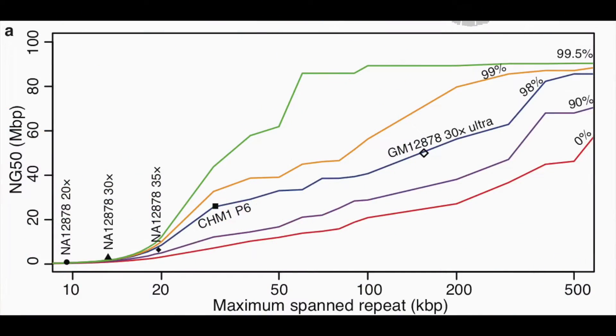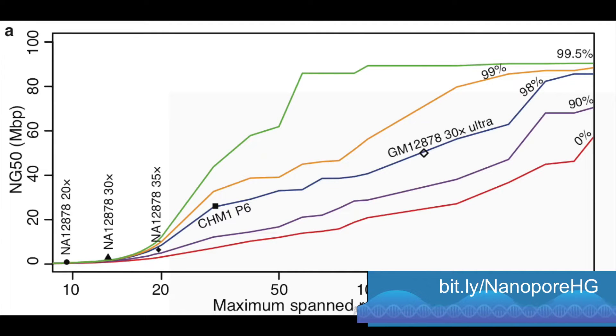Sergey Koren and I did some interesting modeling looking at the impact of both read length and read-level accuracy on how well you can reconstruct assemblies, showing a balance between the two. We were quite happy that the figure from the NA12878 paper suggested we needed about 30x coverage of the ultra-long protocol to exceed the current continuity of the human reference. That's what we collected, and we exceed it by on the order of 10 megabase-pair contig N50 — the current human reference is in the low 60s megabase-pair N50, and our best assembly so far is 75 megabase-pair N50.